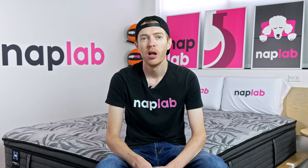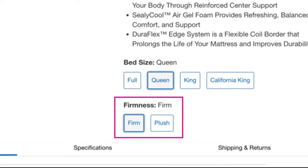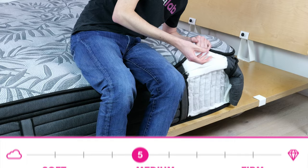Let's take a look at what firmness options are available. For the Posturepedic Plus Ridgecrest 2, you can choose between two levels: plush or firm. In this review, we tested the firm, which has a slightly firm feel with a firmness rating of 7 out of 10, where 10 is the most firm. We estimate the plush version to have a medium feel with a firmness rating of 5 out of 10.